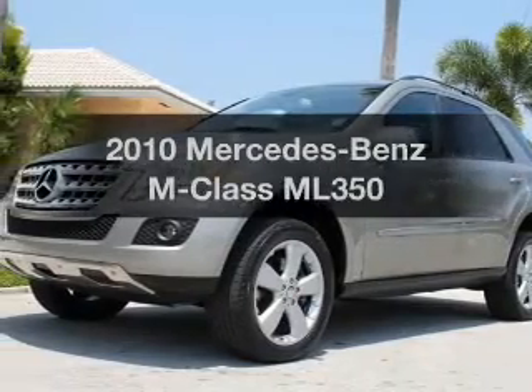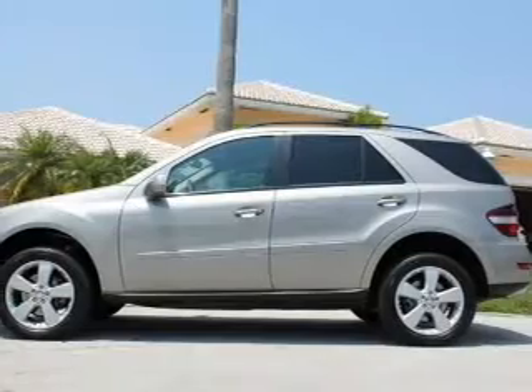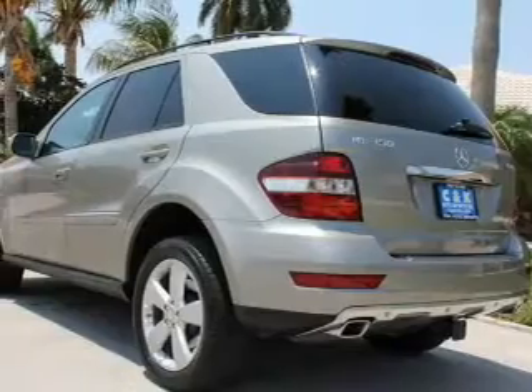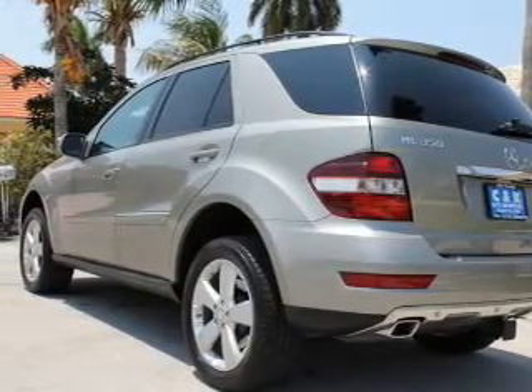Check out this 2010 Mercedes-Benz M-Class. Travel the roads in style and comfort in this great vehicle. With a reliable six-cylinder engine that responds smoothly to its automatic transmission, the anti-lock braking system will keep you safe on the road.